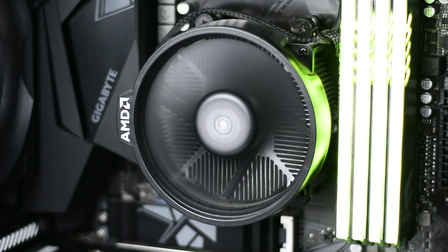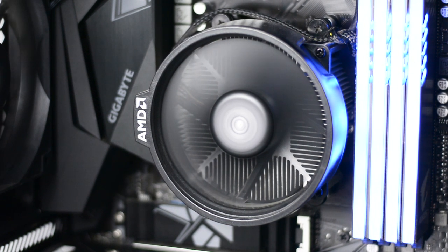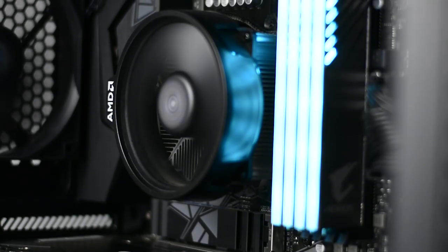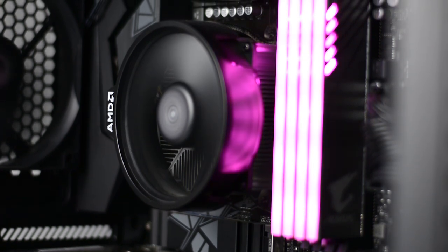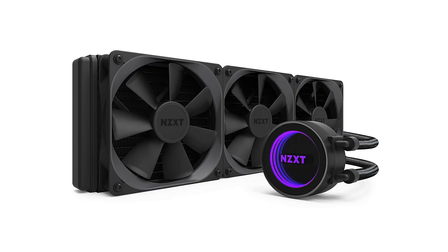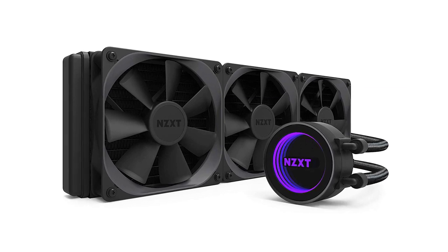Cooling this CPU is the Wraith Spire cooler, provided by AMD themselves. The temperatures with this cooler are okay and decent — if you're in a well air-conditioned room it will be fine. However, if you want the best performance and want to overclock a lot, I highly recommend going with a liquid cooler or a really powerful air cooler.